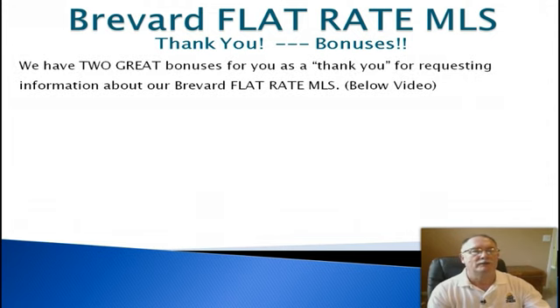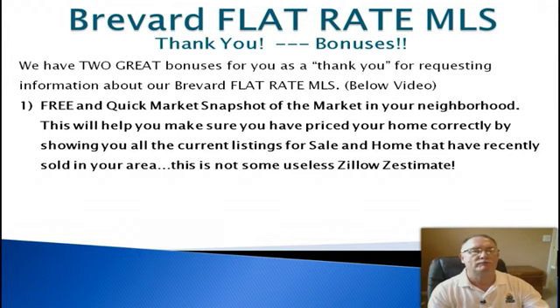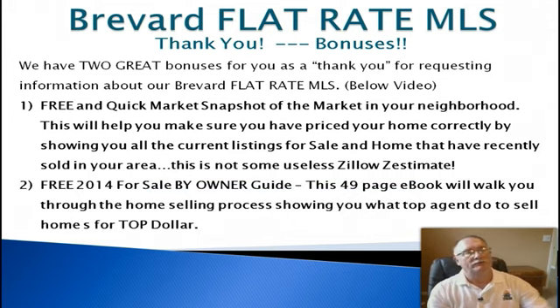The first bonus is called a free and quick market snapshot of the market in your neighborhood. This will help you make sure you have priced your home correctly by showing you all the current listings for sale and homes that have recently sold in your area. This is not some useless Zillow estimate — it shows you real live homes for sale on a map and constantly updates you as the market changes. It only takes a minute to fill out and you're set up to start receiving this information.